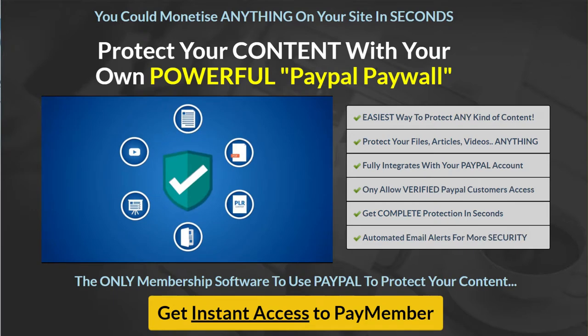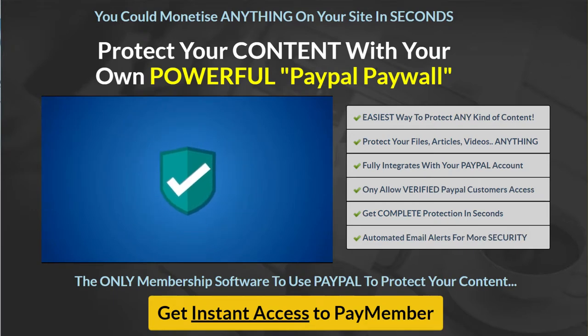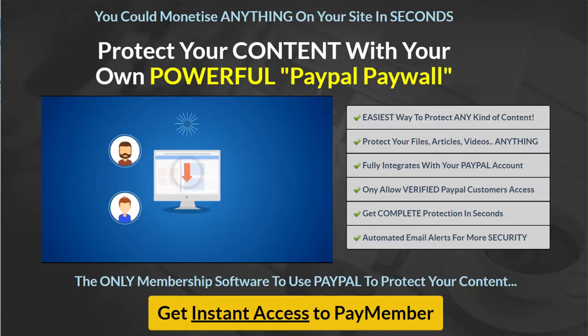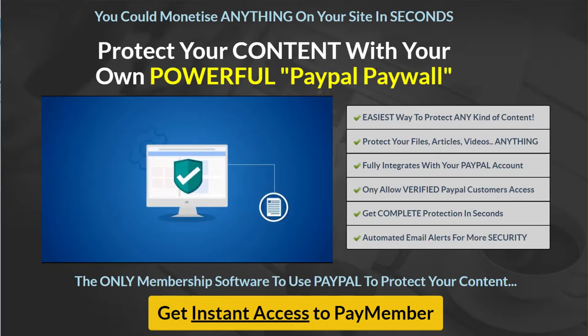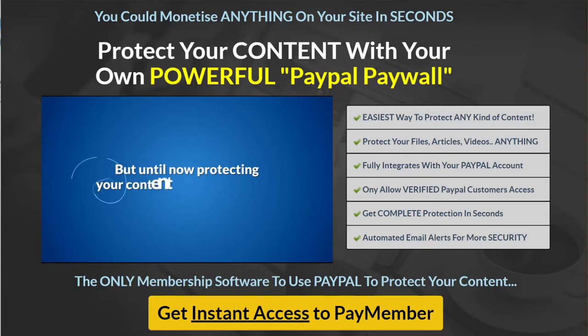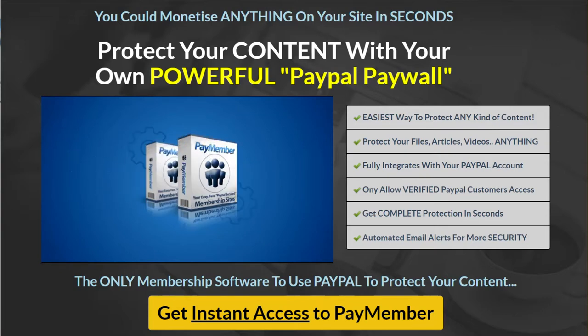But if you want a slice of that pie, how do you protect the stuff that you're selling? Whatever kind of content you sell, how do you make sure that only the people who actually pay you get access to it? You need to protect your content, you need to stop people from stealing it, to stop it from being shared on black hat forums and file sharing sites. But until now, protecting your content has not been easy.